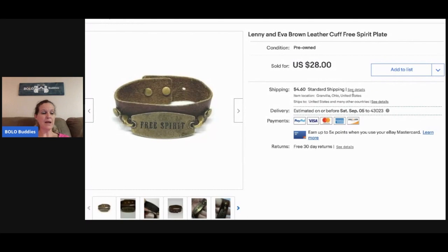This came from my eBay bulk buy and I sold it for a best offer of twenty dollars, buyer paid shipping. It's a Lenny and Eva brown leather cuff with the Free Spirit plate.